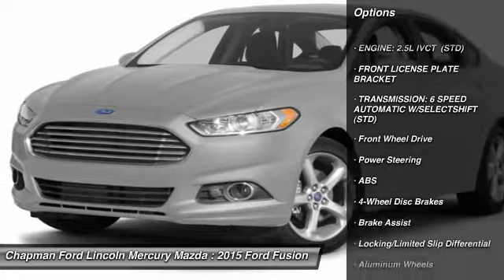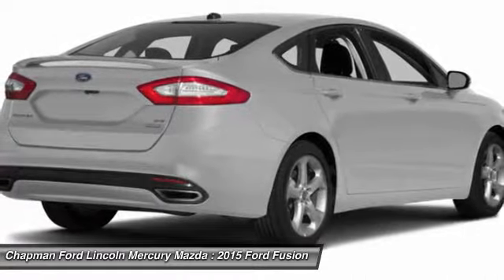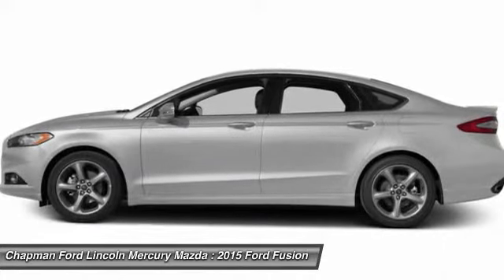Power passenger seat, anti-lock braking system, steering wheel audio controls, traction control, air conditioning, adjustable steering wheel, power steering, cruise control, keyless entry, aluminum wheels.